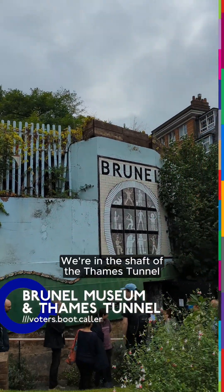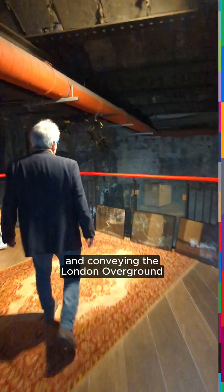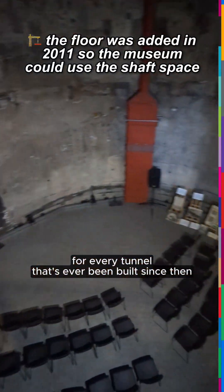We're in the shaft of the Thames Tunnel. Why does it matter? As well as being an amazing building and conveying the London Overground, it set the template for every tunnel that's ever been built since then.